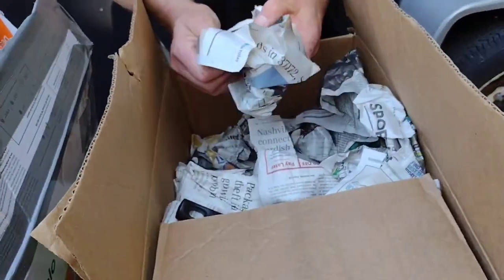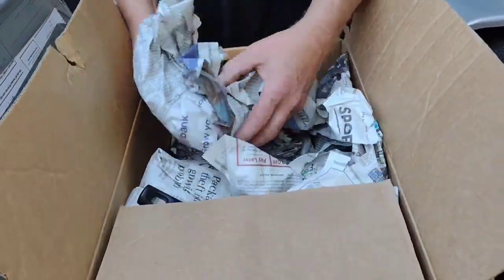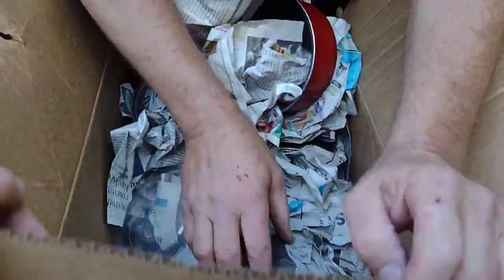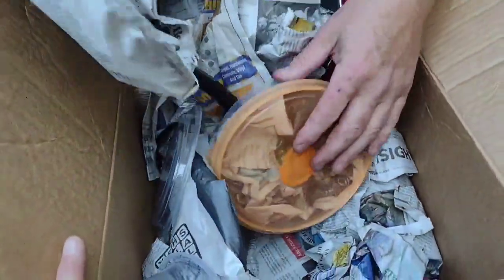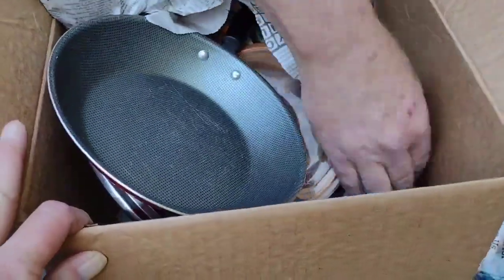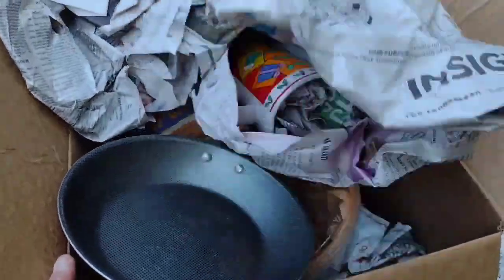She kept stuff from takeout it seems. There's more cups, more plates, bowls, lids, more pans. Let me open one more thing up for you and then we'll go ahead and go through this box and get it all sorted. Look at that — that's a pretty cup.